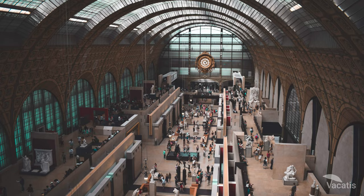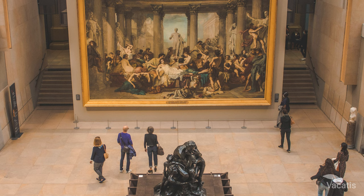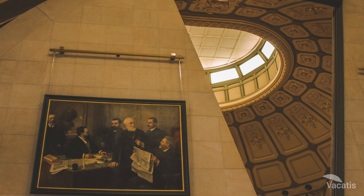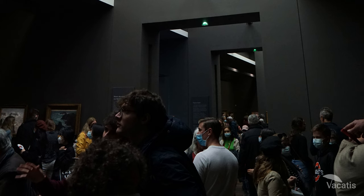The Musée d'Orsay has Emil Gallé's artworks including 1,500 drawings, photos and writings. He was a skilled glass artist creating unique pieces with natural designs, and his famous poppy vase features green and yellow poppies.